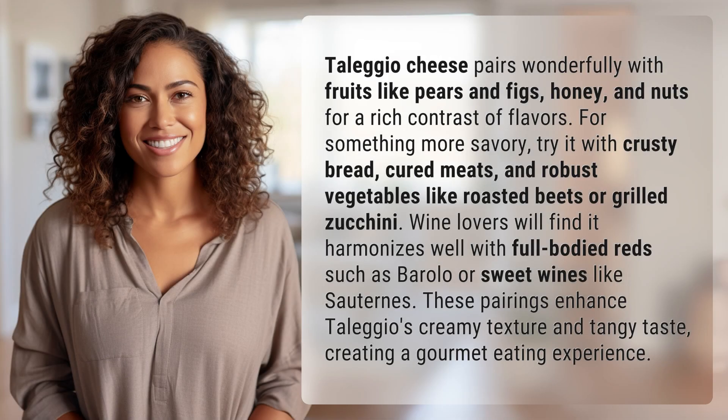Taleggio cheese pairs wonderfully with fruits like pears and figs, honey, and nuts for a rich contrast of flavors. For something more savory, try it with crusty bread,